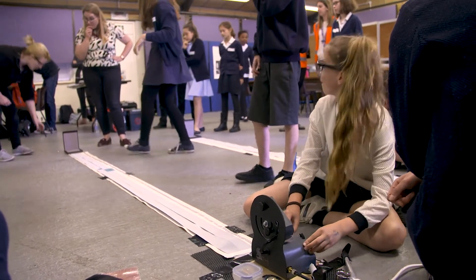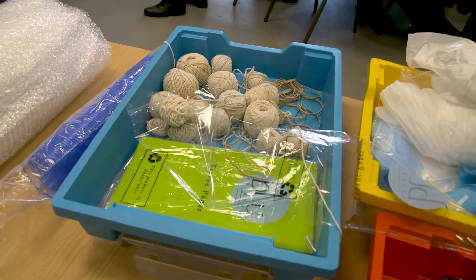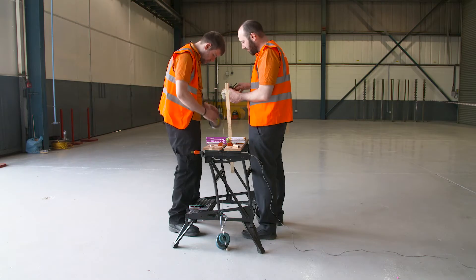65% of the jobs that these students will be doing in their futures don't even exist yet. So we need to teach them the skills to be able to create things, to build things, to problem solve. This brings out the teamwork and the leadership.